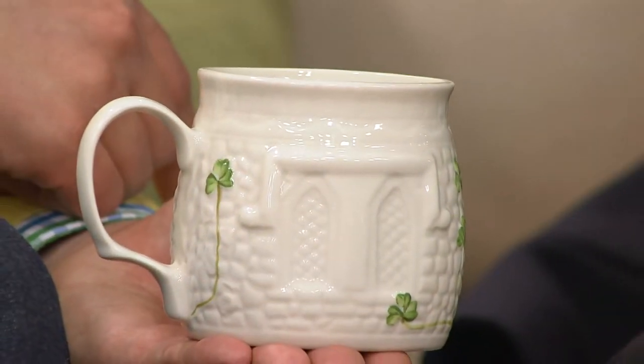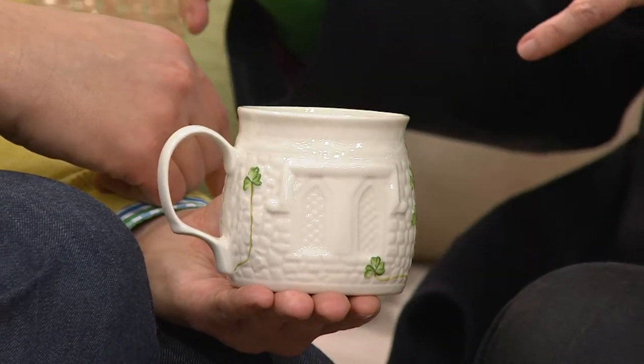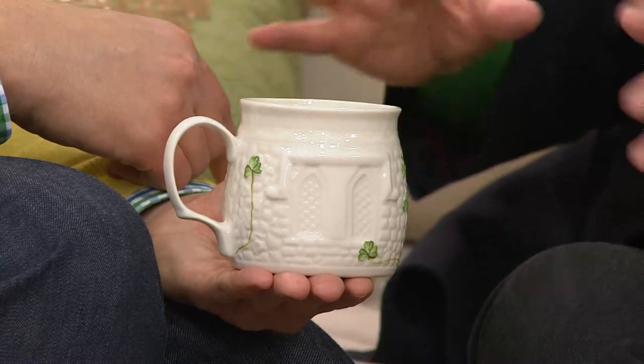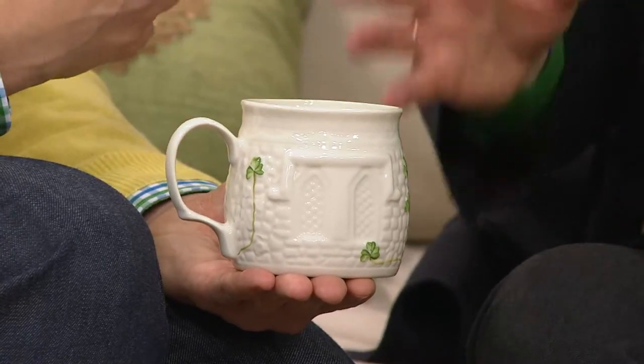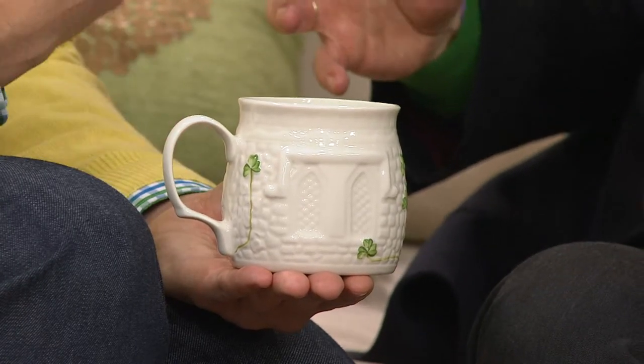What makes these extra special is that 16 different pairs of hands touch each piece, and they're all unique — no two pieces are the same. It starts in the design studio with the drawing, then goes through mold making, casting, painting, quality control, and packaging. If there is any imperfection at all, the product is broken. Belleek has never sold an imperfect product in 158 years.